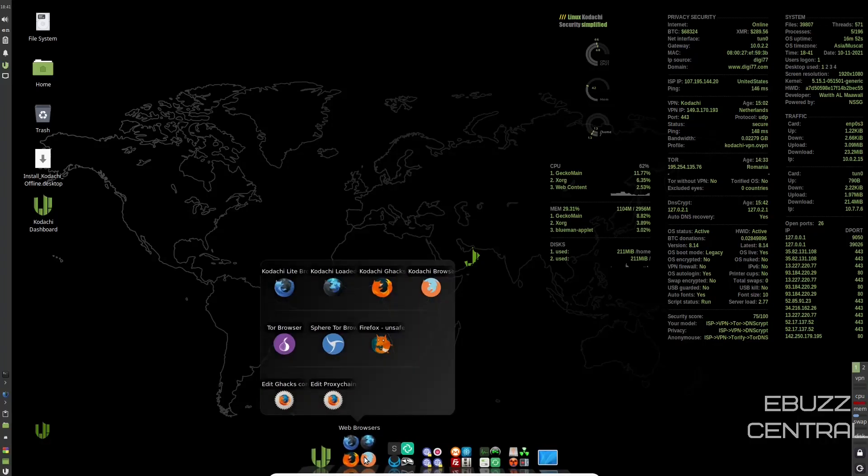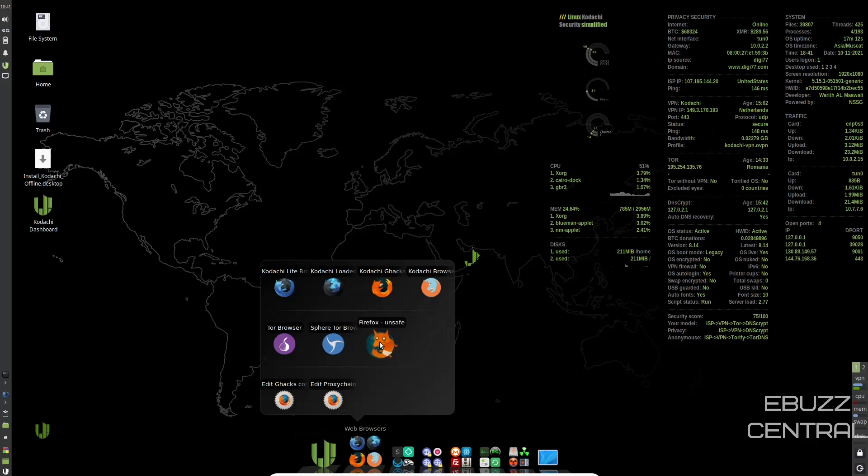Coming back to the browsers, you've got Kodachi Lite, Kodachi Loaded, Tor Browser, Kodachi Gax Browser Tor, Kodachi Browser with Proxy Chains, Tor Browser, Sphere Tor Browser, Firefox — the unsafe version that doesn't have all the protections — and then you can edit Gax Config and Edit Proxy Chains Config. So that's just your browsers.